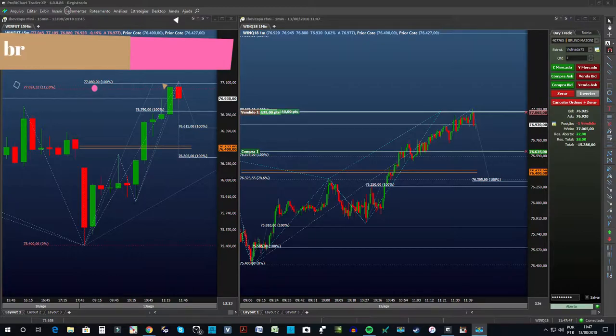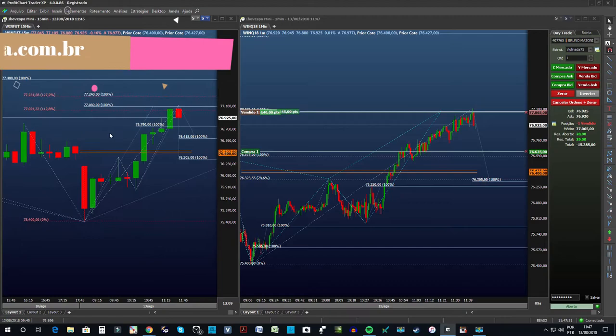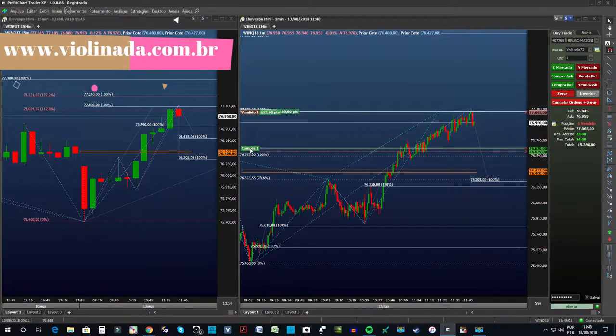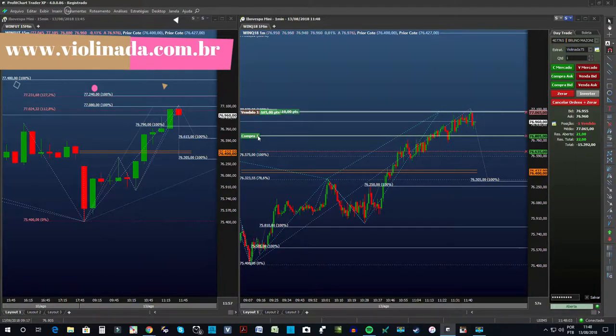Onde eu escolhi no gráfico de hoje — e vamos lá — a explicação do dia vai para esse trade. Antes de tudo, preciso só ajeitar este cara aqui. Muito bem.